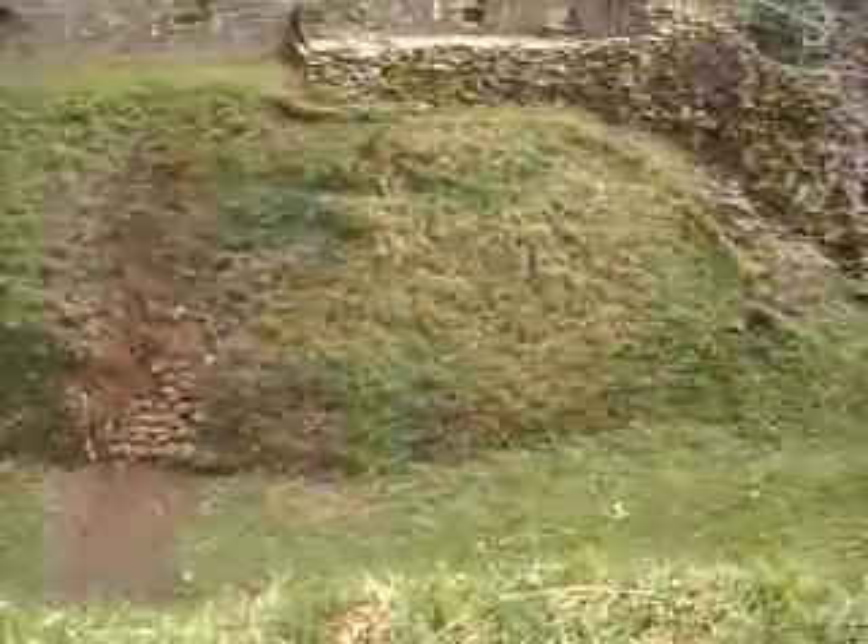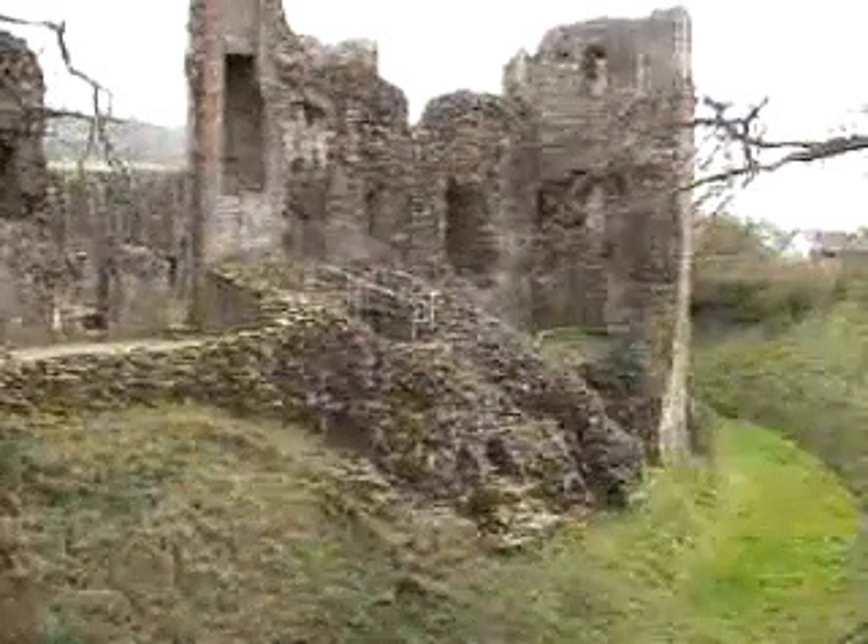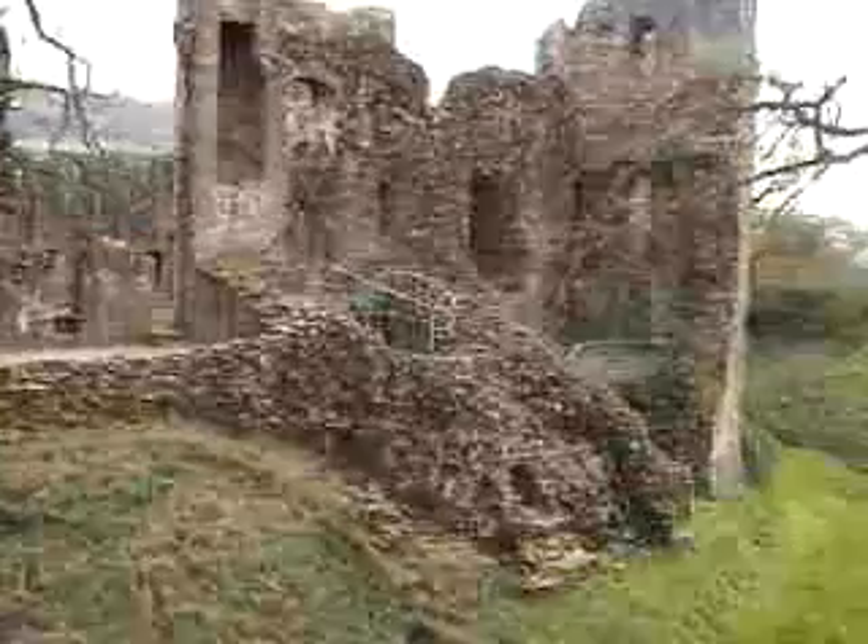Apartment blocks — that was around the tower. Deep ditch. That bit there was around. Framework in the middle.